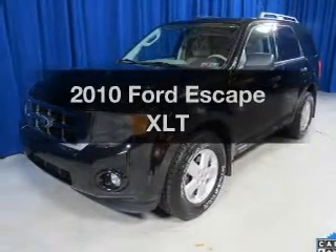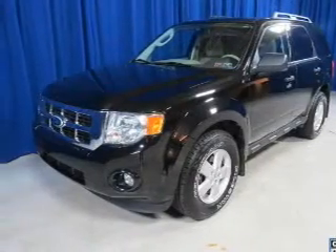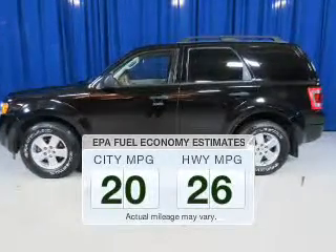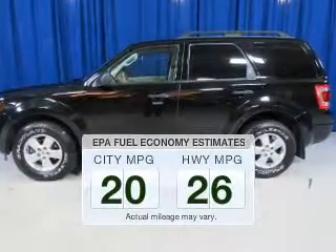Get noticed in this 2010 Ford Escape. Travel the roads in style and comfort in this great vehicle. In the city or on the highway, you'll spend less time at the pump with this fuel efficient vehicle.